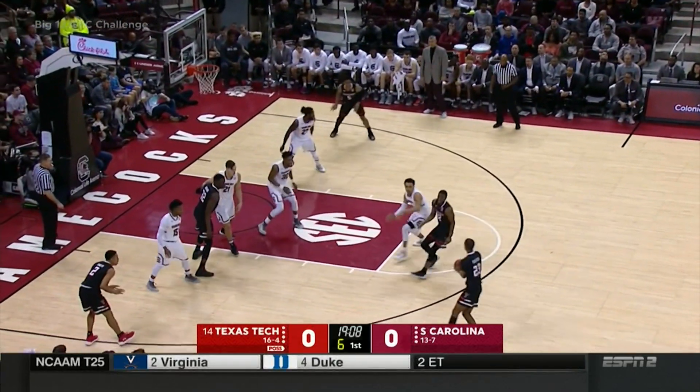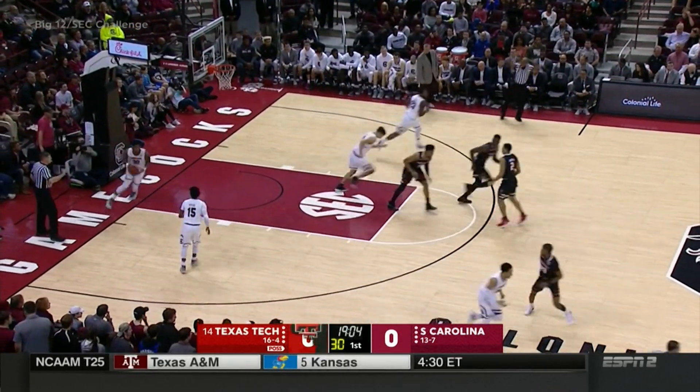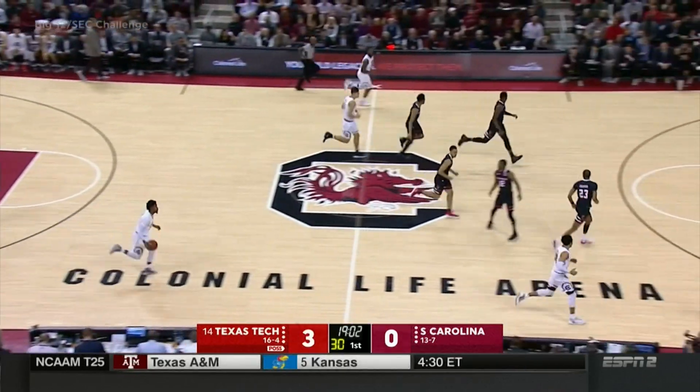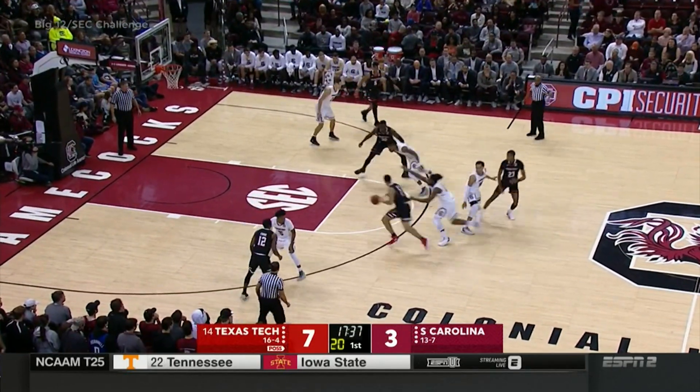Uriase will get them a second chance here. And one of the newcomers to the starting lineup, the freshman from Lubbock, Jarrett Culver with the bucket. Lubbock isn't at Texas Tech, similar to the Bob Knight motion offense.